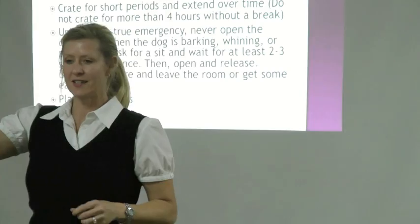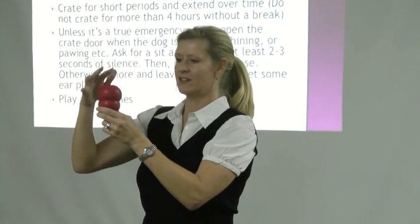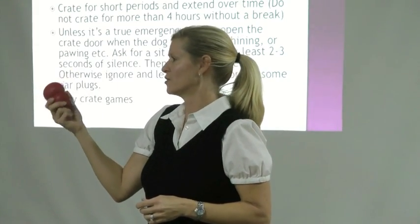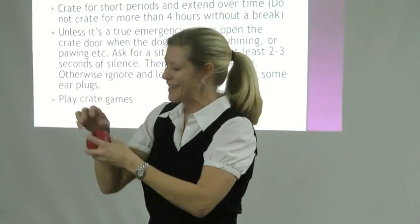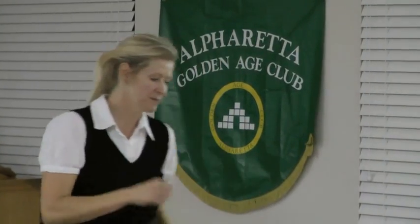If you're setting a dog up to be crated, set them up to be successful. Refreeze a Kong so there's a layer on top and a layer inside — that gives most dogs a good 20 minutes of licking and working to get it out. Handouts are in there for your reference.